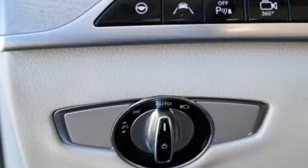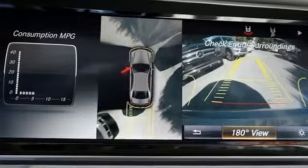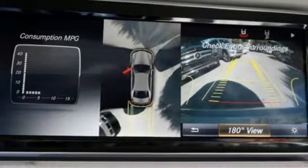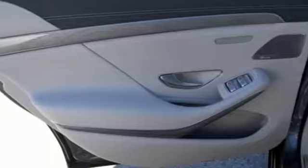Genuine wood veneers encapsulate the interior in perfect form, while an aromatic suspension and heated leather seats make it easy to settle in comfortably for a long journey ahead. The legendary prestige of this S550 will encourage heads to turn everywhere you go.